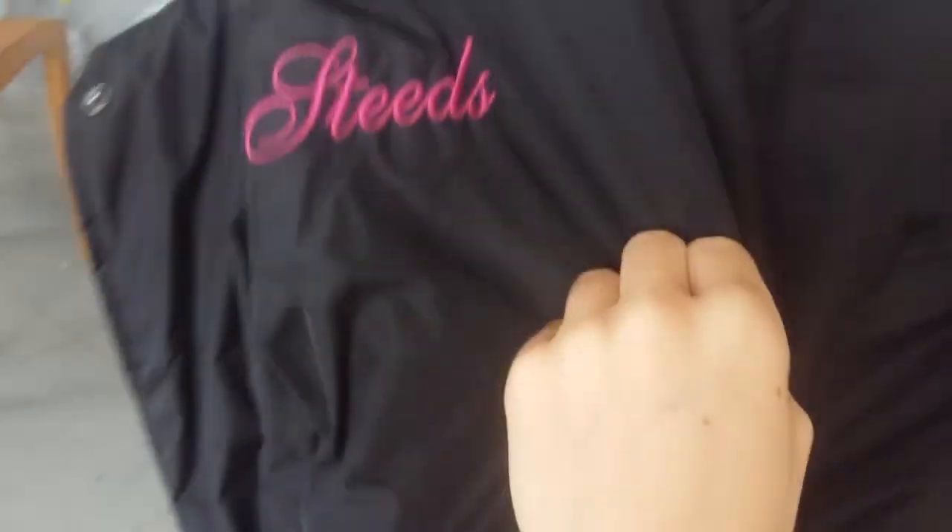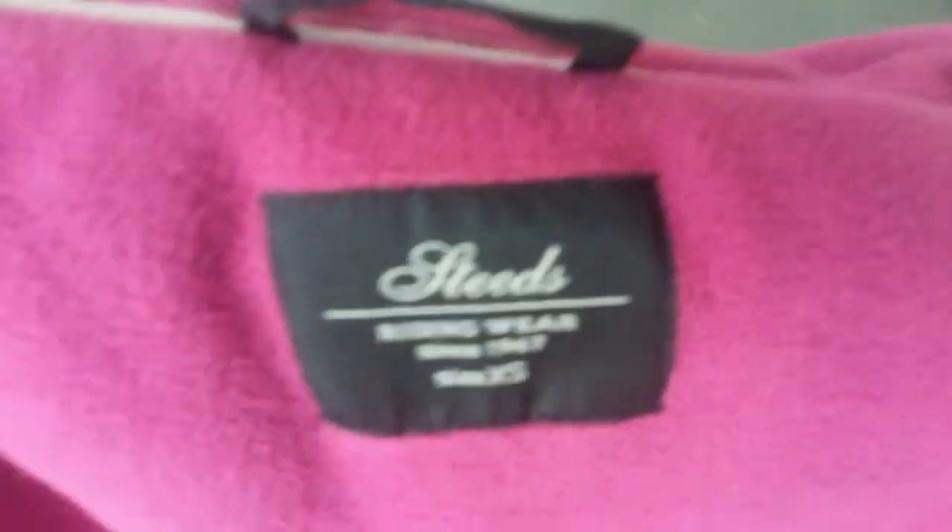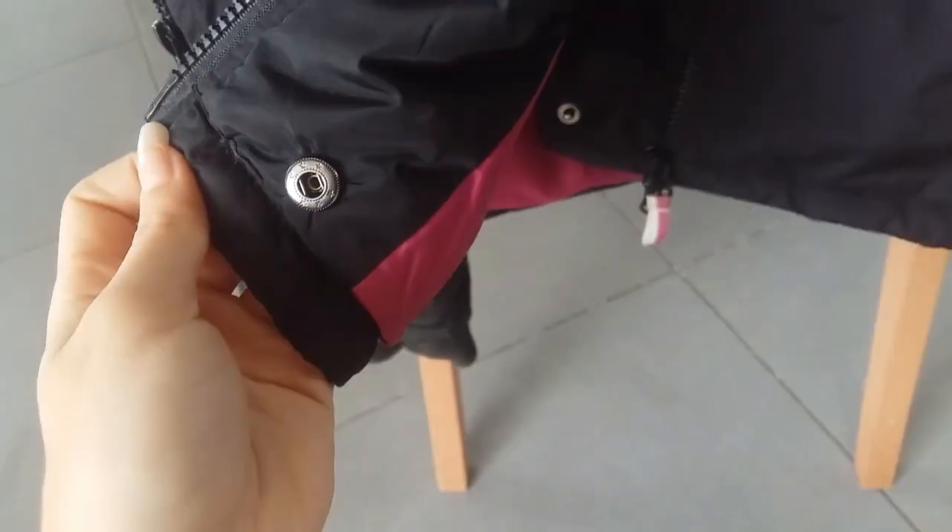Ensuite j'ai ma veste d'hiver que j'ai achetée cette année. Les manches sont élastiques, elle tient super chaud. Elle est de la marque Stids avec les écritures rose et l'intérieur rose. Il y a des grandes poches — c'est vraiment pratique pour mettre le téléphone. C'est une fermeture éclair décalée sur le côté. L'intérieur de la veste est en polaire rose donc elle tient très chaud. Elle est en XS. L'intérieur des manches n'est pas de la polaire, c'est très agréable. Il y a des pressions en bas — je crois que c'est pour remonter la veste quand on monte. La fermeture est décalée pour ne pas gêner au niveau du cou.